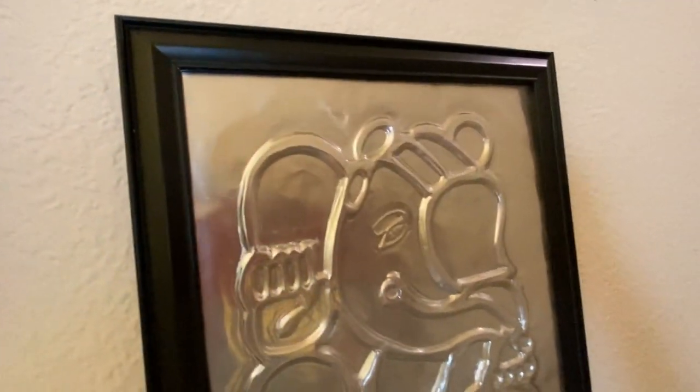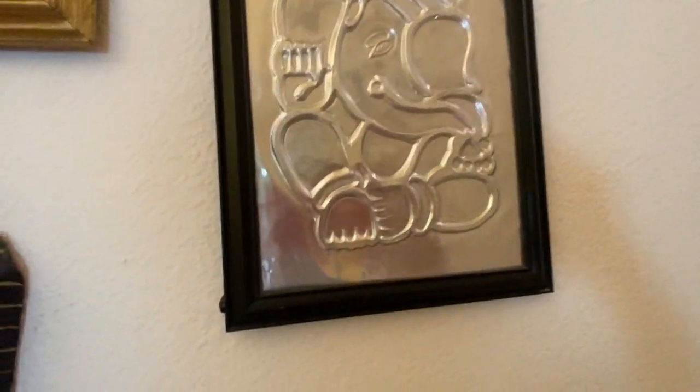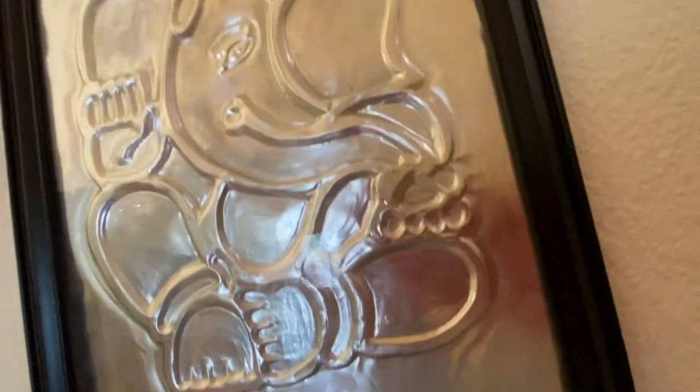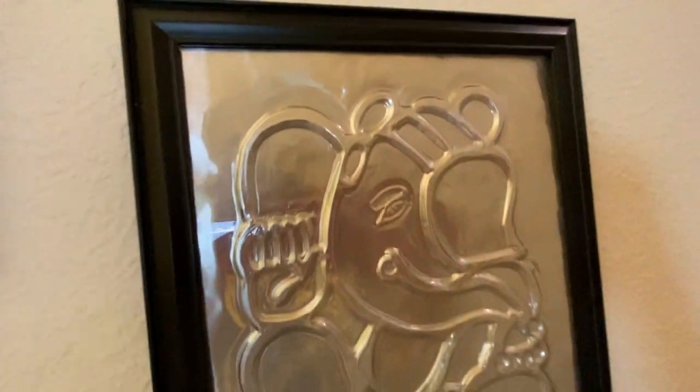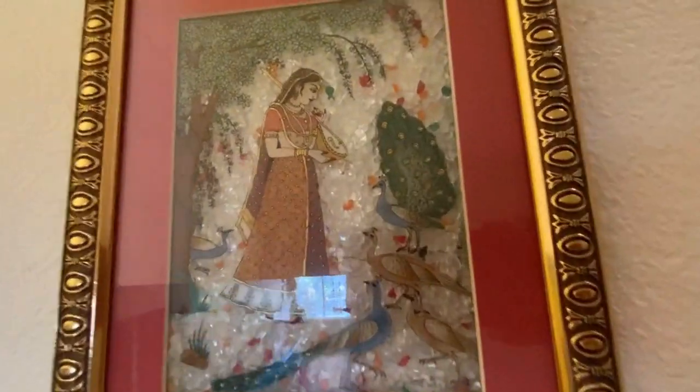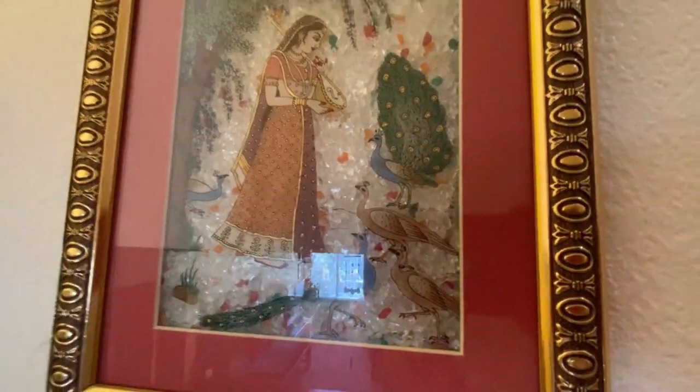If you are looking for a wooden frame, Goodwill and thrift stores are the best options. This was the first embossing I made and framed for memory. This wall hanging was gifted by one of our friends. It is actually a particular art form made from stones.